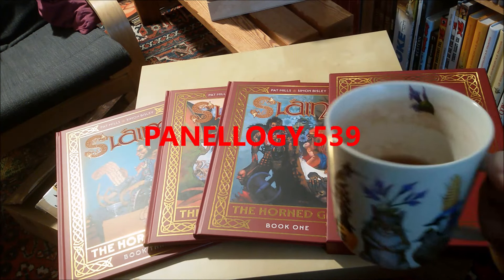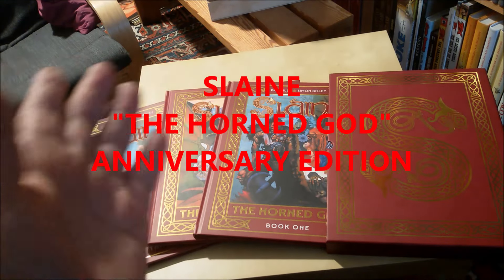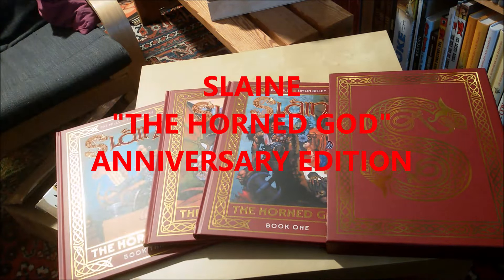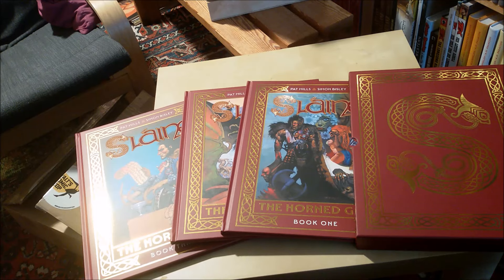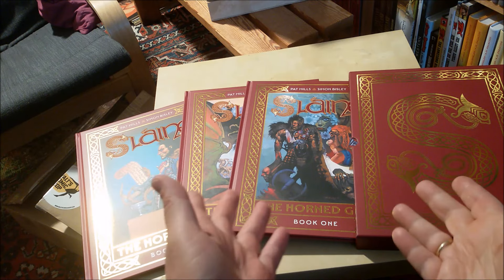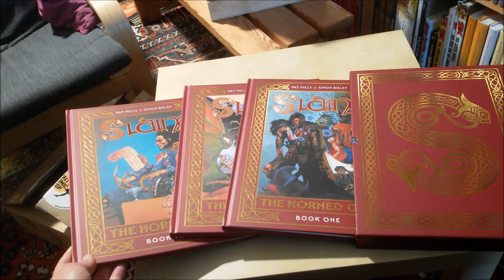Hello comic fans! Apologies for the dirty teacup. This is one of those out-of-the-box videos — I just couldn't wait to share the delight that is the Slaine box set, which you can see here on my table. It's all shimmery and shiny.